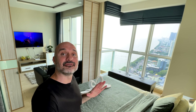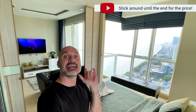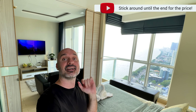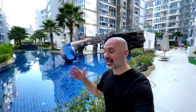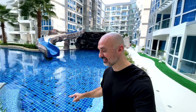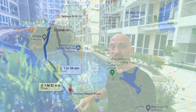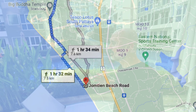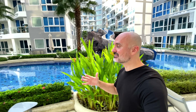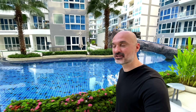In today's video I'm going to give you a tour of my very affordable beachfront condo here in Jomtien, Pattaya Beach, Thailand. Greetings from beautiful Thailand — I'm here at my apartment in central Pattaya, and today I'm moving over to Jomtien. I want to be closer to the beach and have a more laid-back beachfront lifestyle, so that's what we're doing today.